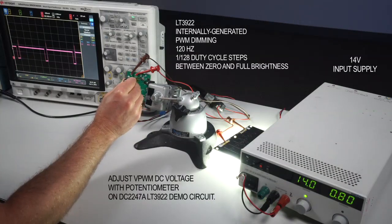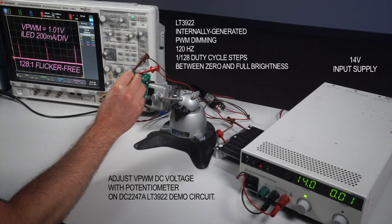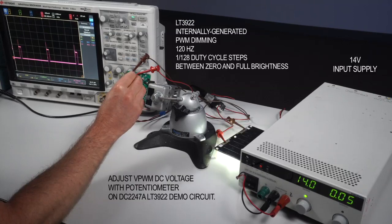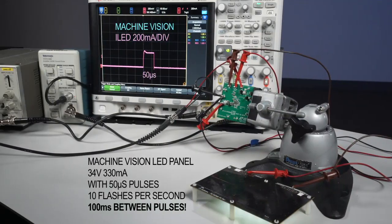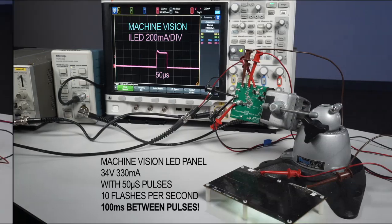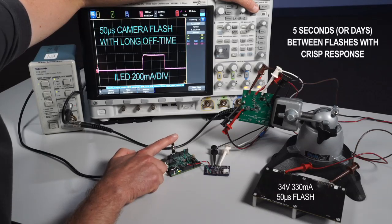The LT3922 can generate its own PWM dimming signal internally. An adjustable DC voltage on the PWM pin is all that is needed to generate up to 128 to 1 PWM brightness control. When higher dimming ratios are needed, the LT3922 still accepts an external PWM signal. The LT3922 can provide PWM or flash pulses at exceptionally low frequencies or long off times. Short PWM pulses remain high quality and accurate, with very long off times for machine vision or other flash and camera devices.